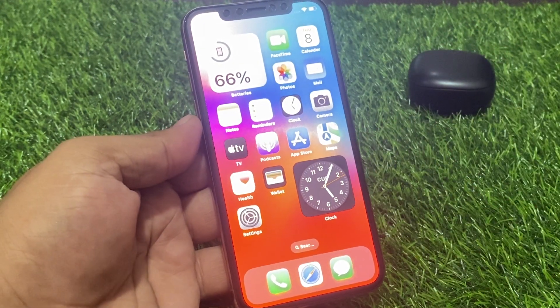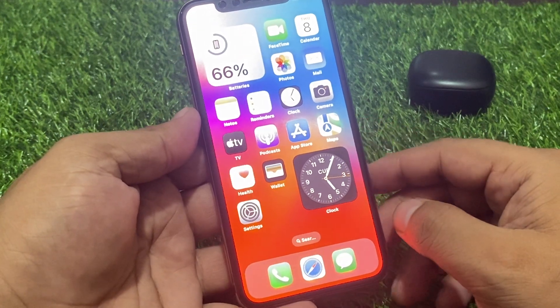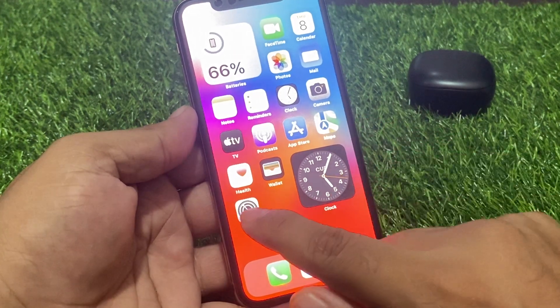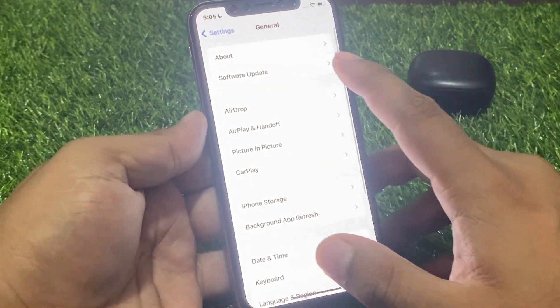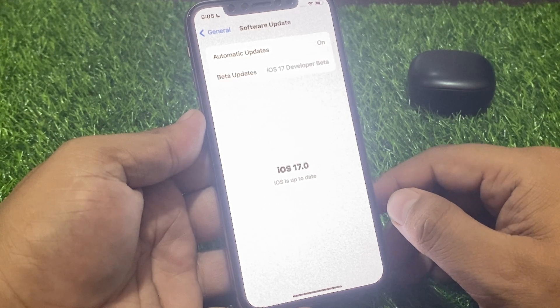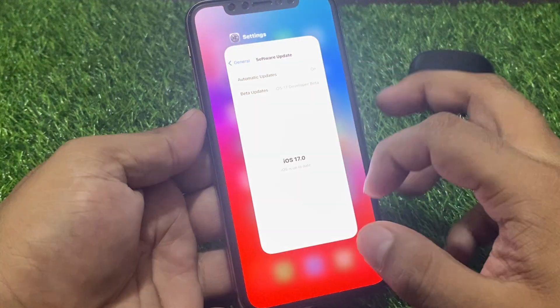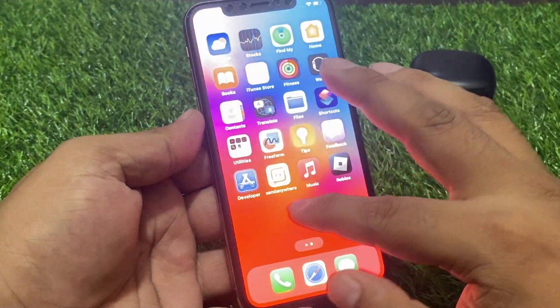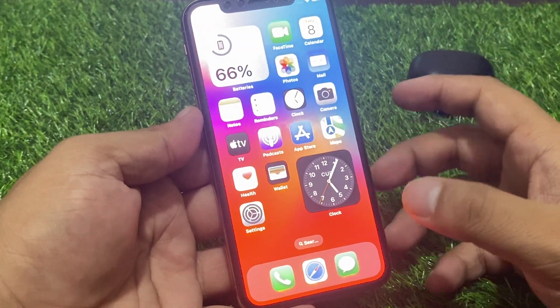If solution number three is not working, now apply solution number four: check for an iOS update. Tap on the Settings app, scroll up to find General, tap on Software Update. If an update is pending or available, download and install the update. After updating your iPhone, the brightness keeps dimming automatically problem should be fixed.